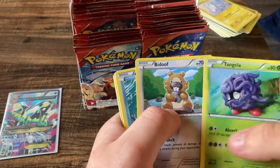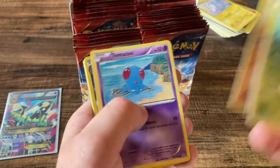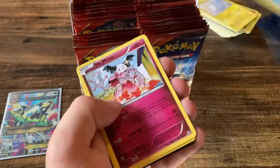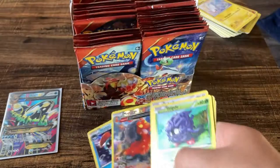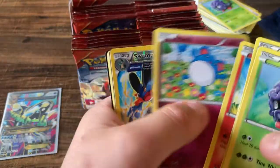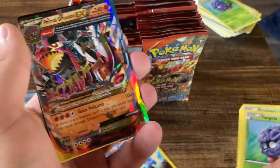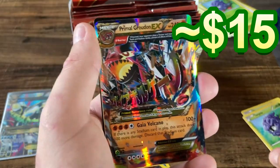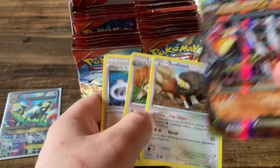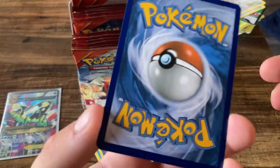Tangela, Pelipper, with the Clamperl, Metagross, Tentacool, Macargo, and a Huntail holo — there we go, there's something at the very least. I also like that Macargo a lot. Tangela, Noctowl, Torchic, Marill, Swampert — hey, that's a nice reverse, and oh there we go — Primal Groudon EX! This is not the full art version, but still kind of a banger card right there. That's a beauty!